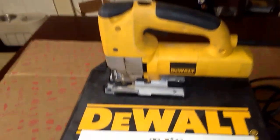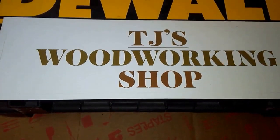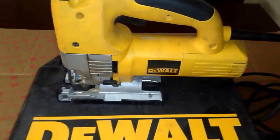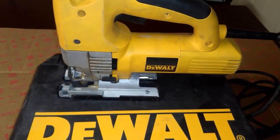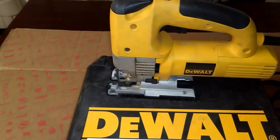Okay my friends, this is BAM! CJ from CJ's World Working Shop. And this is a DeWalt Rival Speed Jigsaw — it's a DW321.